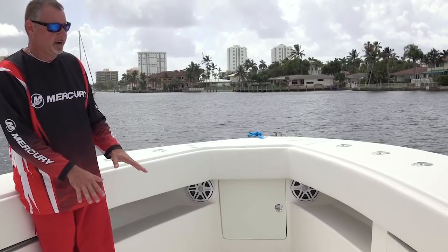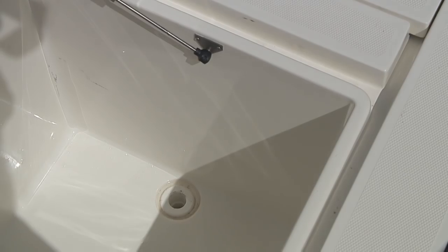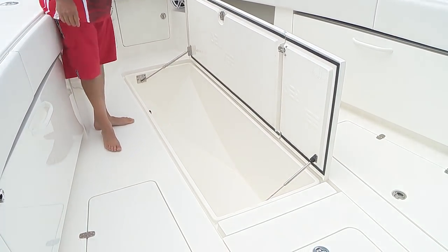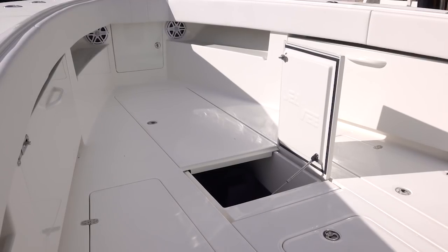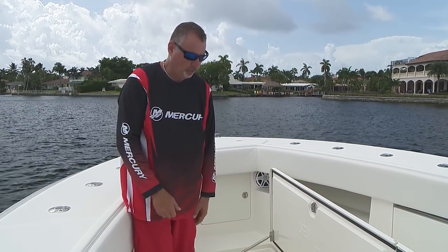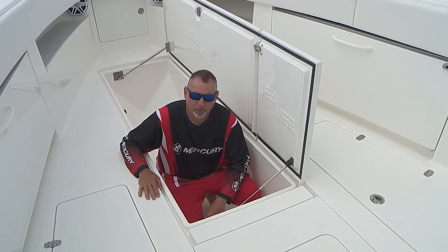We also have access through the forward hatch right into the anchor locker — plenty of access to get in there if your anchor line is tangled. Moving back, we've got an enormous fish box up here — this is 160 gallons. Forget quarts, we're into gallons here. It's super insulated and enormously deep. There's a smaller hatch so when you want to put fish in, you don't have to open the whole box and let all that cold air out. Stainless gas shocks and a rubber seal all the way around.